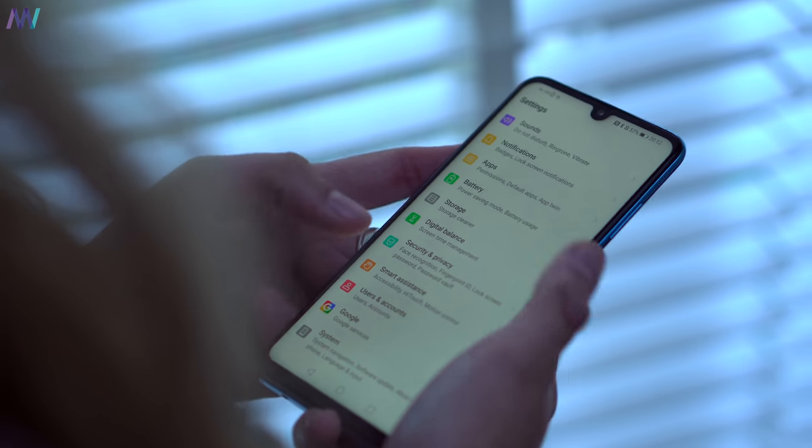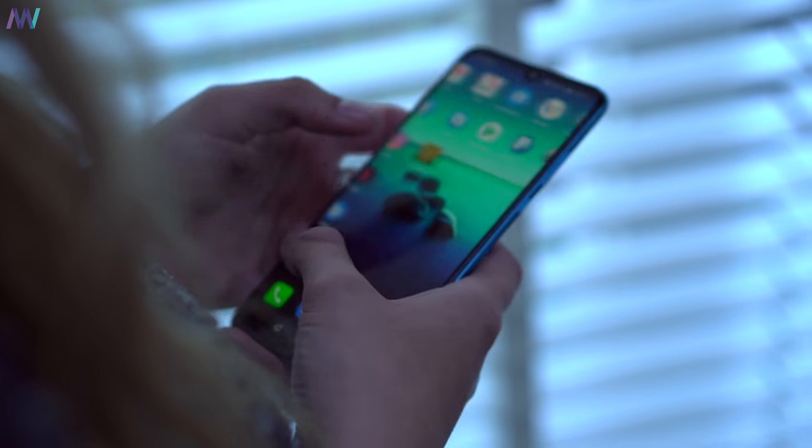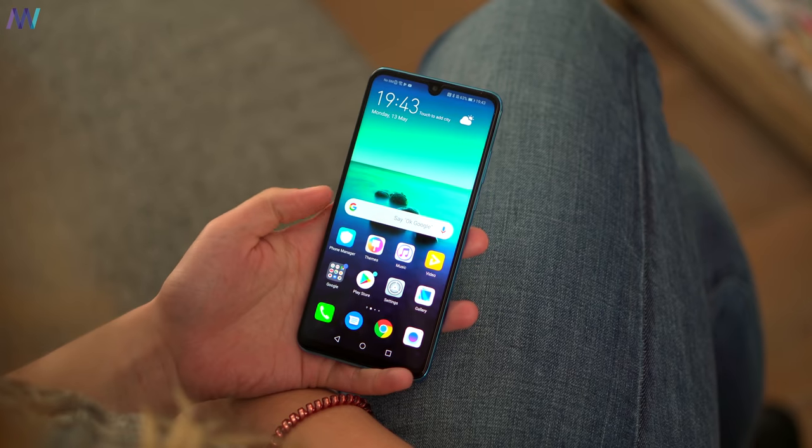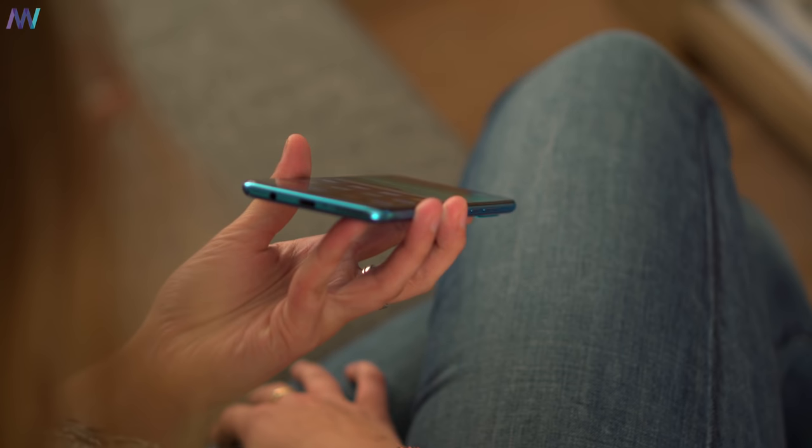Even though it's an IPS panel, I still miss the dark mode feature like on the P30 Pro and Mate 20 Pro. It's very relaxing for your eyes at night and everything in the settings menu becomes dark — even though it doesn't help battery life since you can't turn off pixels on an IPS panel. I still like the dark scheme. It also includes features like gesture support, performance and battery optimization, and a neater settings menu.